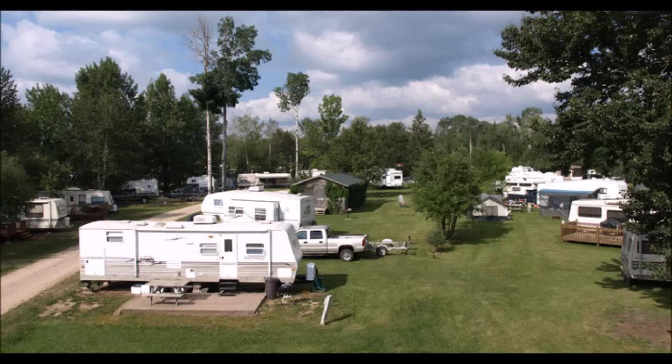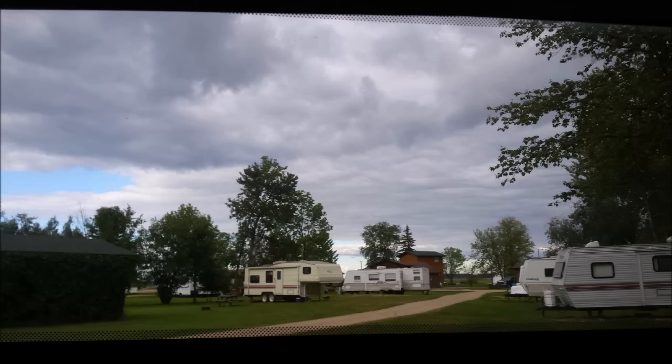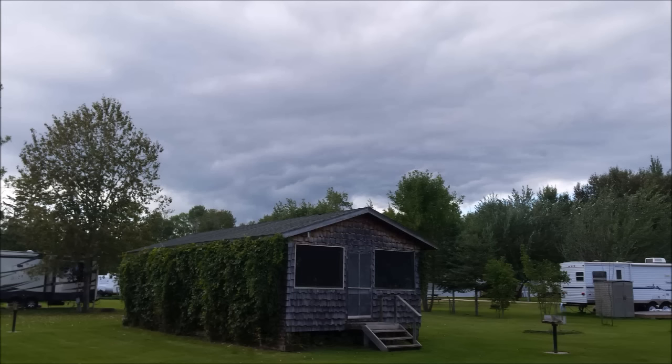It's a very well-kept and clean campground. It's like three generations of a family working there, and I think it's probably the most northern campground in the continental United States — and it was 25 bucks a day.